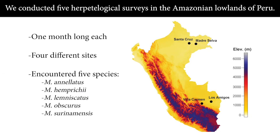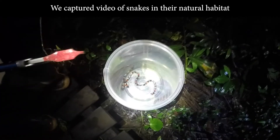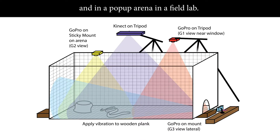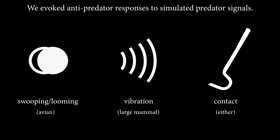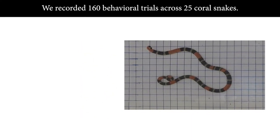We conducted five herpetological surveys in the Amazonian lowlands of Peru. The surveys lasted one month long each, at four different sites, and we encountered five coral snake species. We captured video of snakes in their natural habitat and in a pop-up arena in a field lab. We evoked anti-predator responses to simulated predator signals, recording 160 behavioral trials across 25 coral snakes.